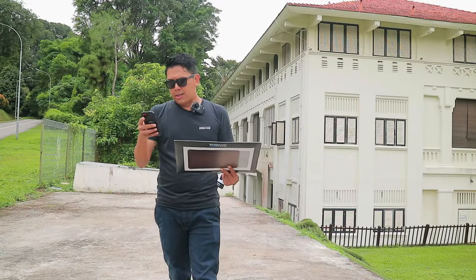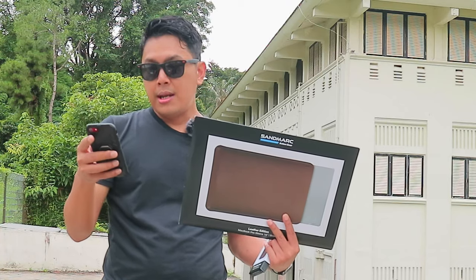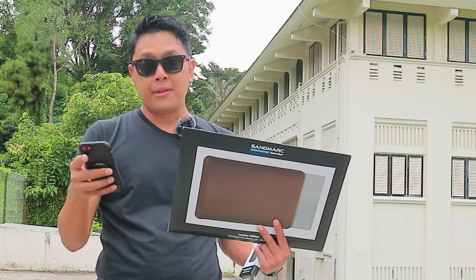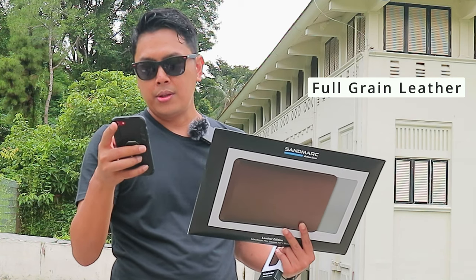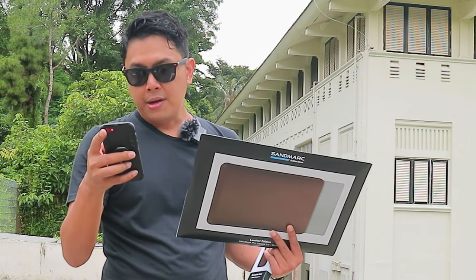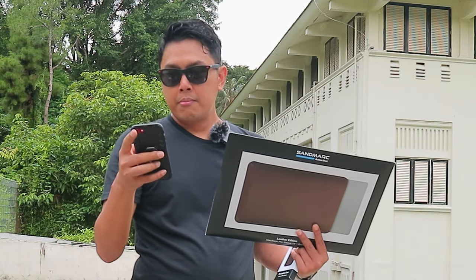They've had this company, I think, since 2013 according to the website. It's not just any leather — Sandmarc uses high-grade full-grain leather. Full-grain leather comes from the outermost layer of the hide, as it contains a dense amount of fiber. The fibers are what give the leather its fine grain. They are a US-based company, from San Diego.